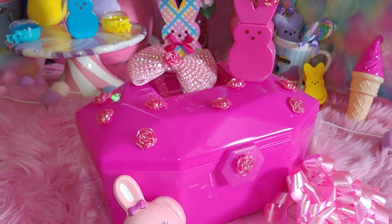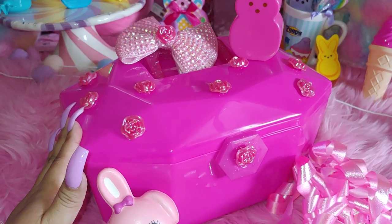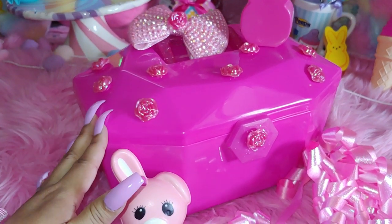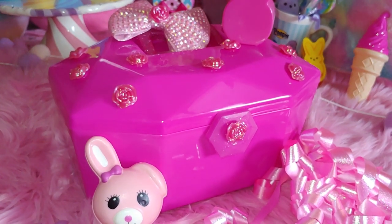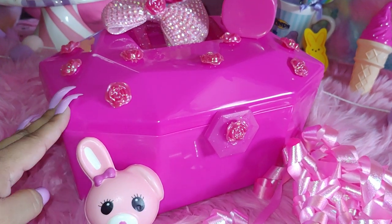Hi everyone, welcome to my channel. My name is Sandra Pinkstar and I wanted to share with you what's in my hot pink mini caboodle today. In here I have just a small mini collection of my pink polishes and I do have a few red ones in here. I thought it would be fun to do today. I have done a mini collection of polishes before, especially the pinks.